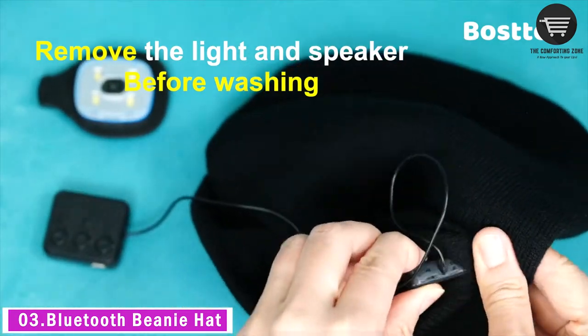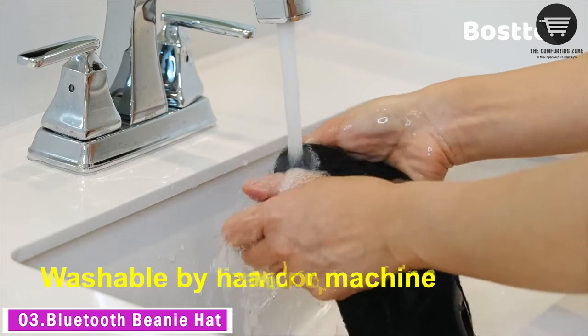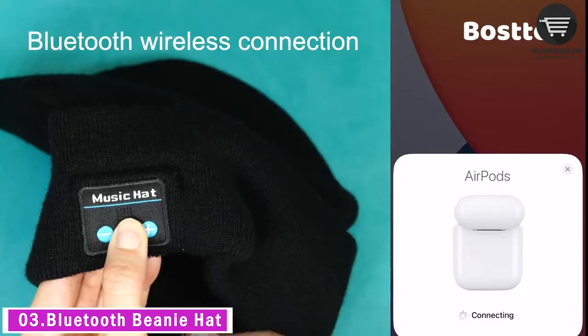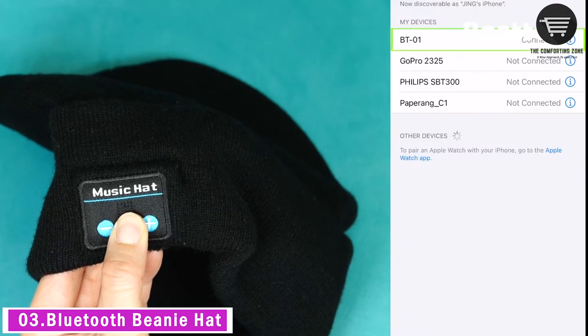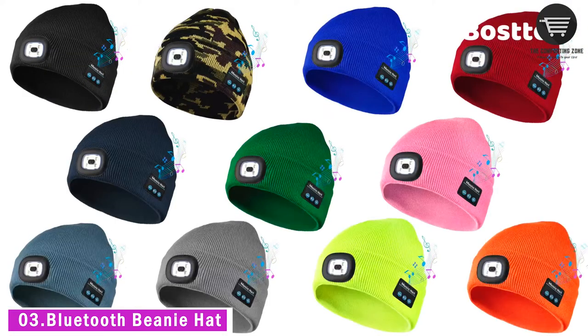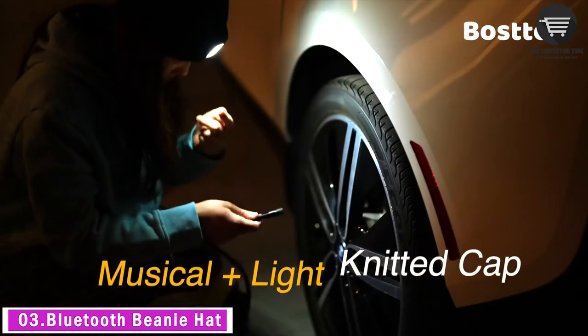The hands-free LED light is rechargeable and removable. You can remove it to charge by laptop, power bank, socket, car charger, etc. The four LED lights can light up to 30 feet away, pointing directional light toward what your eyes are looking at. It has three brightness settings.